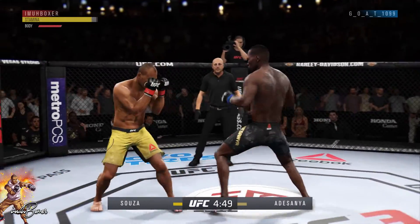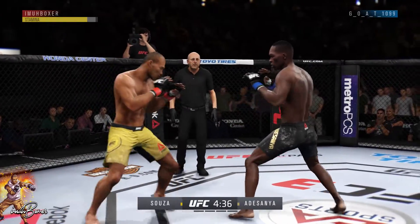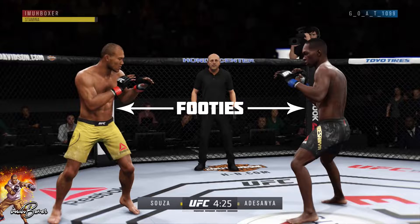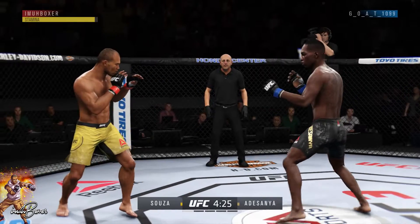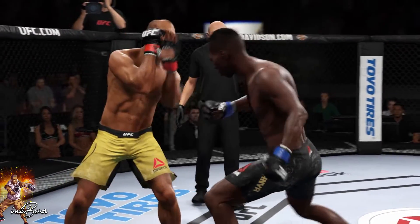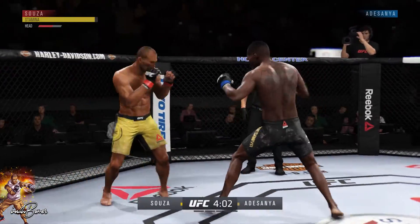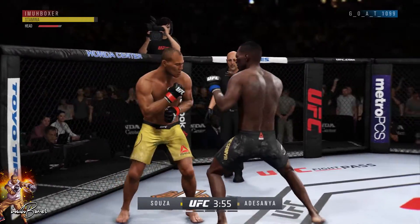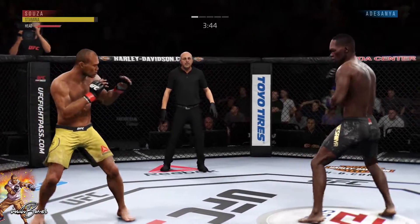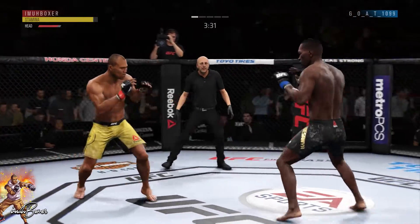Here's the fight right now between myself and GOAT 1099. I'm in the red gloves with Jacare; GOAT 1099 is in the blue gloves with Israel Adesanya. He's going to the body early and often, so I gotta watch my body and return strikes of my own. This little dance we're doing — going in and out — is a common fighting game concept called footsies, where you're trying to establish your distance to gauge what strikes you can throw. GOAT has some amazing combos, including a double level-changing uppercut I usually don't see.